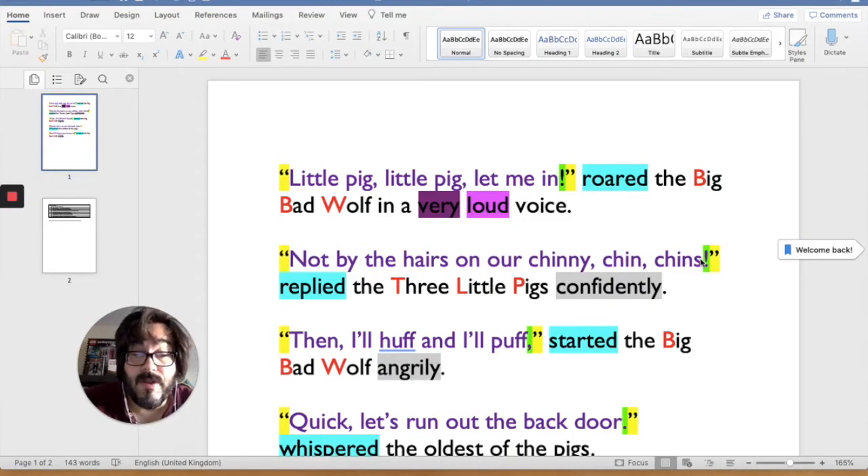I've got my file open from Monday called speech. Let's have a look at the punctuation. 'Little pig, little pig, let me in.' So we have the speech marks around the speech, around the words that are said. We're all the big bad wolf in a very loud voice.